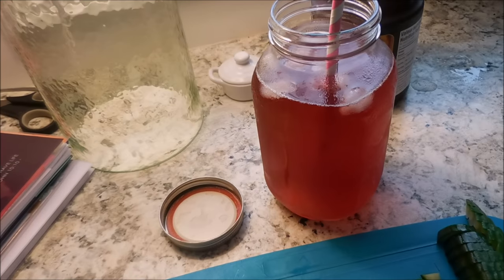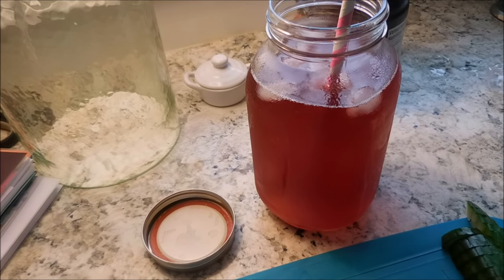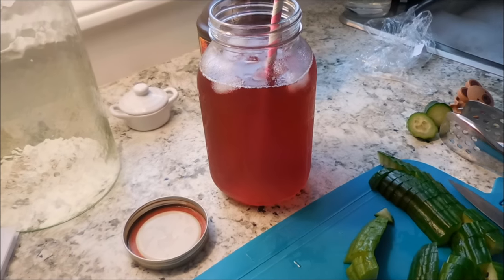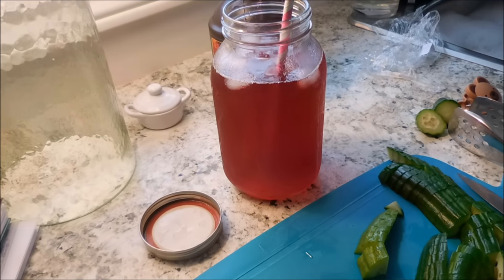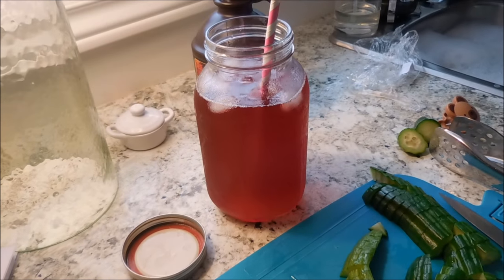For my drink, I am doing a Trim Healthy Mama drink. This is called GGM, or Good Girl Moonshine. It's an apple cider vinegar drink and it's so delicious — it tastes sort of like a juice, but there is apple cider vinegar in there. And apple cider vinegar is so good for you. There's tea and some ginger in it, and it is so good.